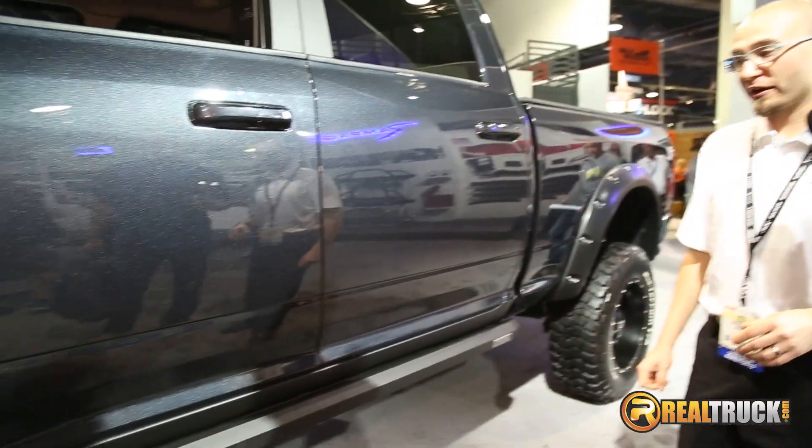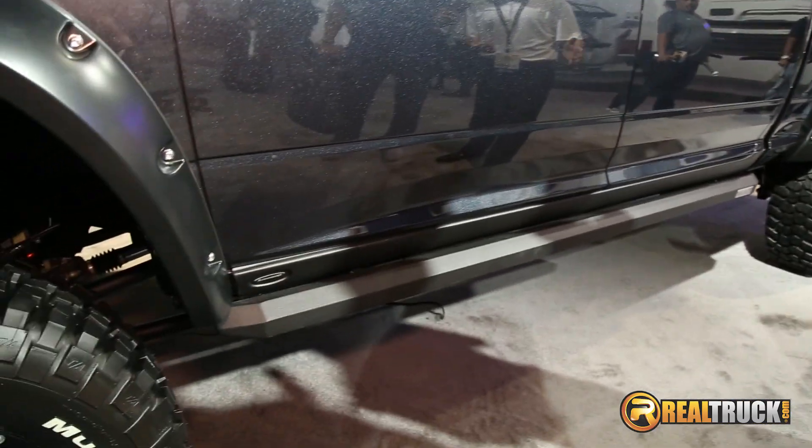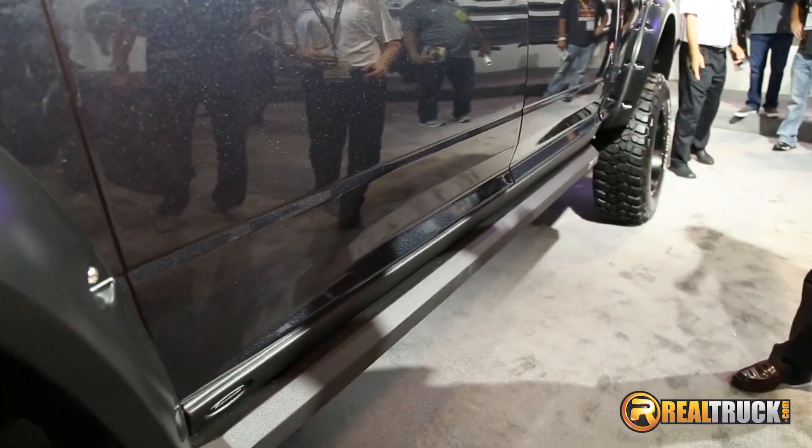We're here with Andy with Lund International, going to go over some products we got here on this Ram. We've got a host of Amp Research products on this vehicle. This 2015 Ram features our PowerStep XL — these are our new product.